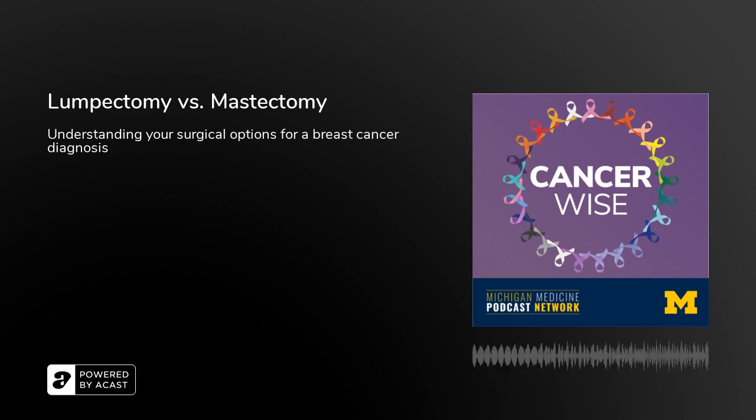Thank you for listening. Tell us what you think of this podcast by rating and reviewing us. To stay up to date on what's happening in the cancer world, follow us on Twitter at UMRogelCancer. You can explore additional episodes at www.RogelCancerCenter.org/podcasts. CancerWise is part of the Michigan Medicine Podcast Network.